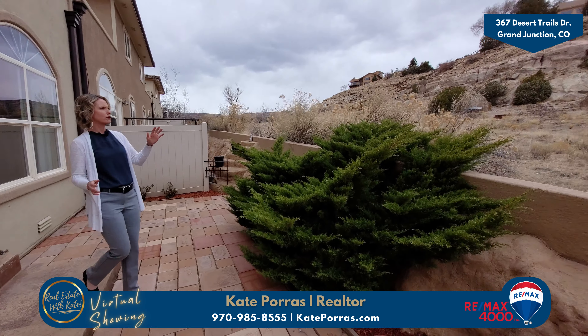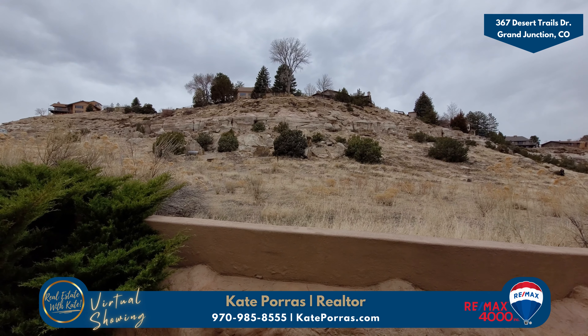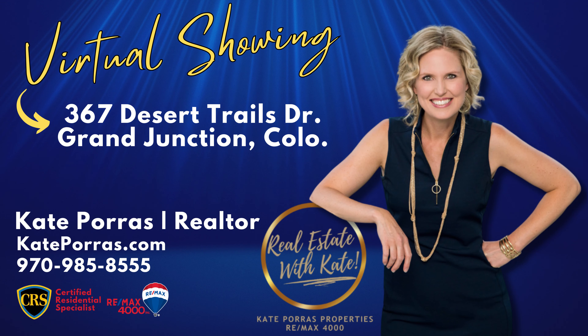Isn't it lovely out here? You have beautiful rocks to look at. There are actually trails throughout this neighborhood to enjoy and nearby parks. For more information about this home, give me a call at 970-985-8555 or visit CapePorus.com.